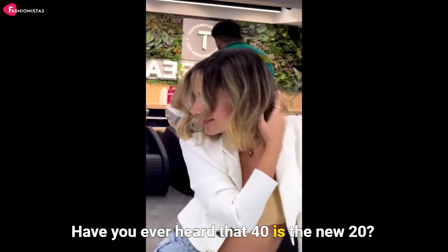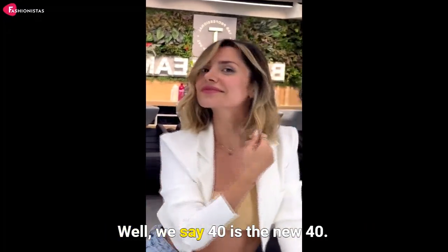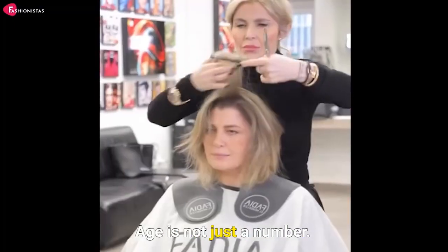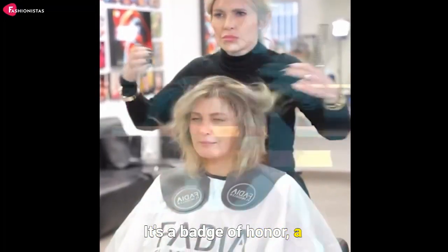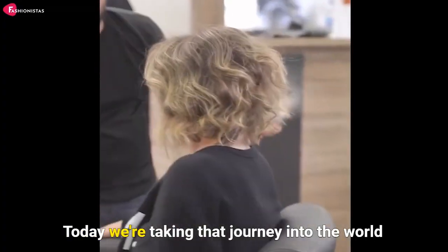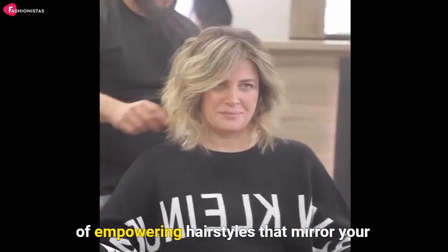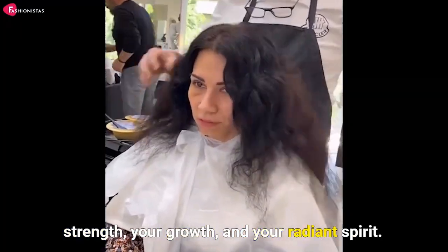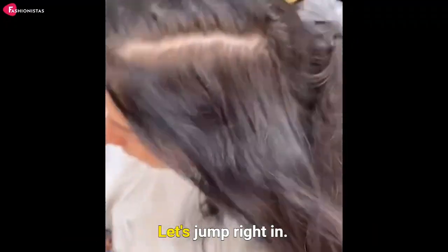Have you ever heard that 40 is the new 20? Well, we say 40 is the new 40. Authentic, vibrant, and irresistible. Age is not just a number, it's a badge of honor, a testament to your journey. Today, we're taking that journey into the world of empowering hairstyles that mirror your strength, your growth, and your radiant spirit. Ready? Let's jump right in.